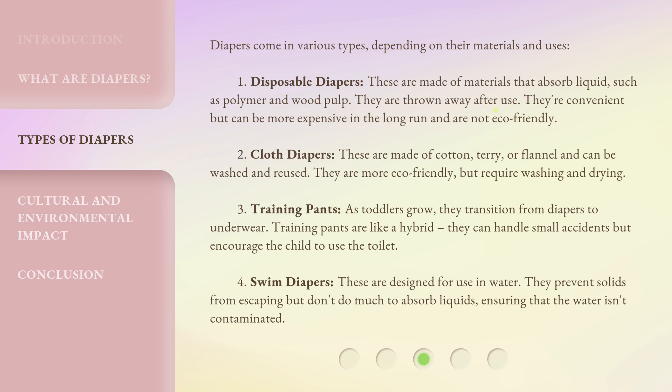Third, training pants. As toddlers grow, they transition from diapers to underwear. Training pants are like a hybrid — they can handle small accidents but encourage the child to use the toilet. Fourth, swim diapers. These are designed for use in water. They prevent solids from escaping but don't do much to absorb liquids, ensuring that the water isn't contaminated.